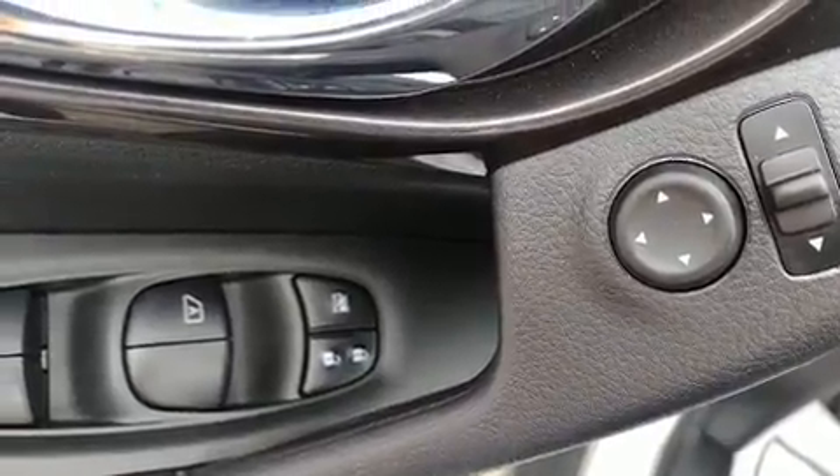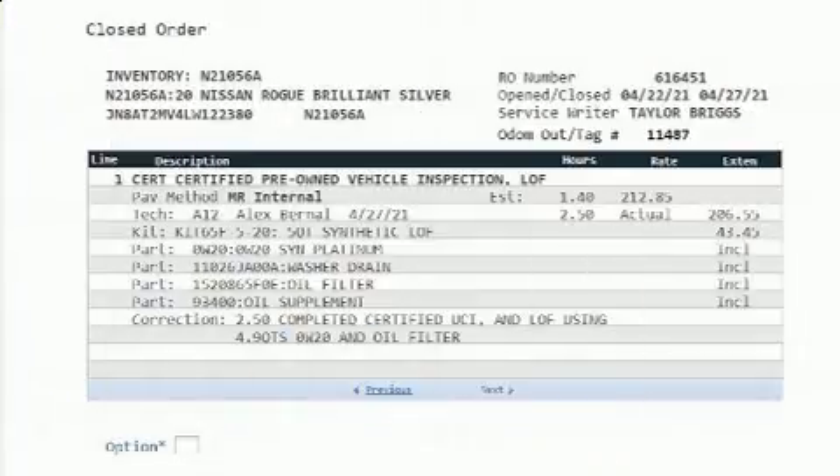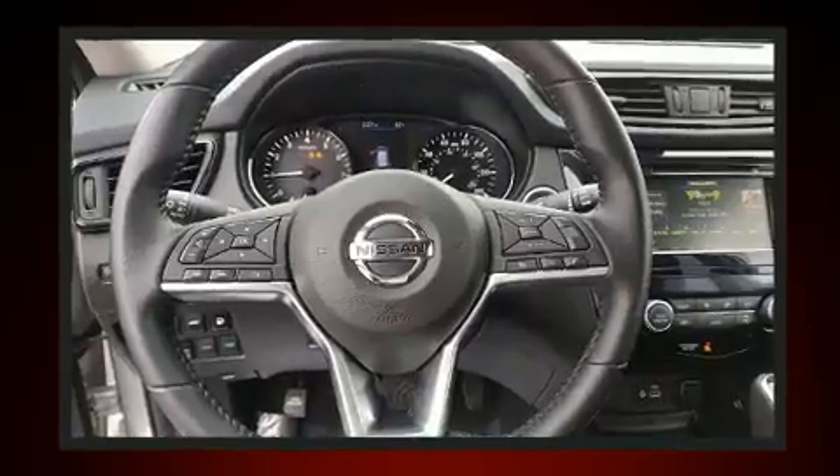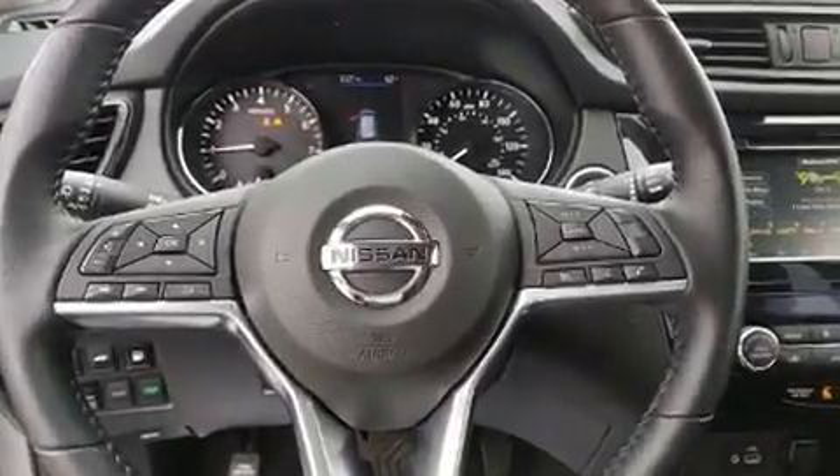Under the hood you'll find a four-cylinder engine with more than 170 horsepower, providing a smooth and predictable driving experience. Nissan prioritized practicality, efficiency, and style.